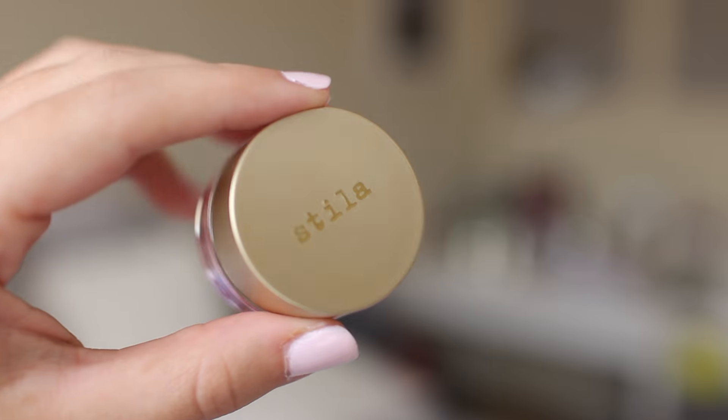From Stila I picked up their Aqua Glow Watercolor Blush in the shade Water Lily. I think this will be perfect for summertime because it's a water gel-based blush. I haven't used it yet since it was still in the packaging, but I'm really excited. It says shake well before use, which is interesting. I think this will be good for an everyday no-makeup makeup look, especially in the summer when it's super hot.